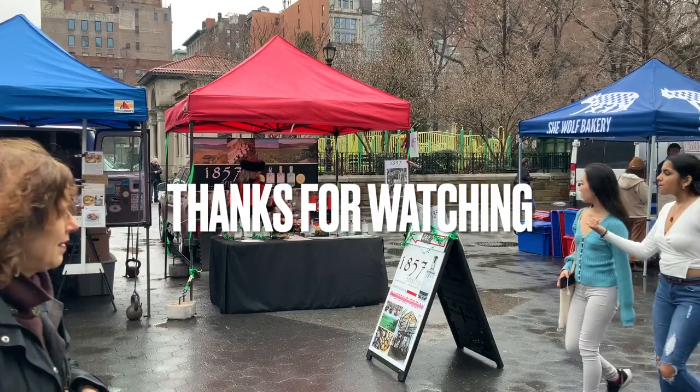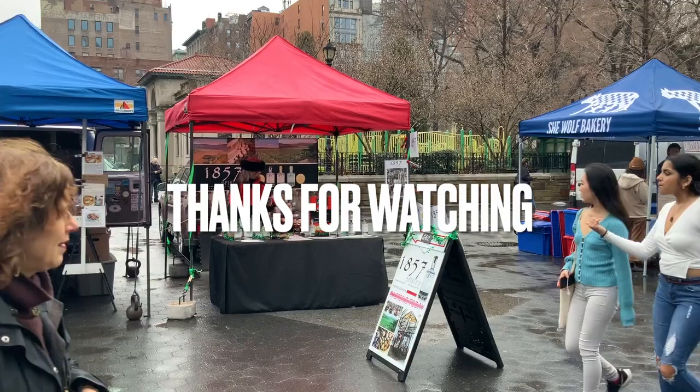Thanks for watching. We hope you enjoyed this video and it has inspired you to go out and explore all that South Bend has to offer. Hope you have a great day.